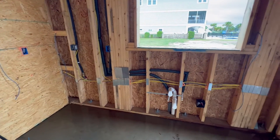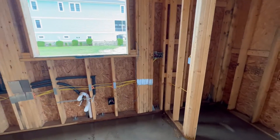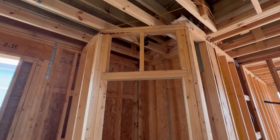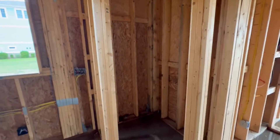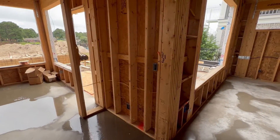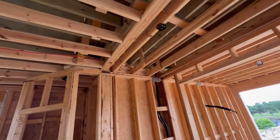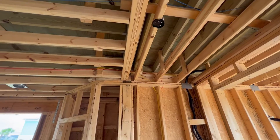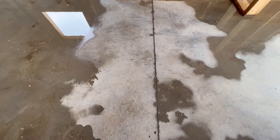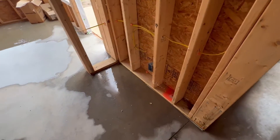Over here we've got cabinets at the sink, and then the view outside. Switches there. Pantry with the light in there. Moving out to the kitchen area. Switch. Light above — we think it has to move to the left, just to the left of this line. I'll get a measurement in a second. Outlet along the bottom there, outlet there, outlet there.